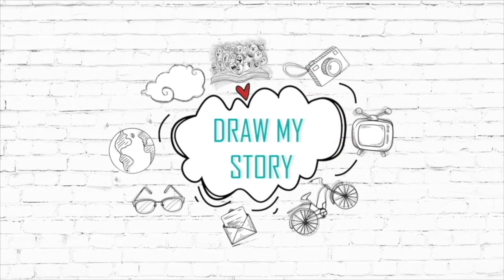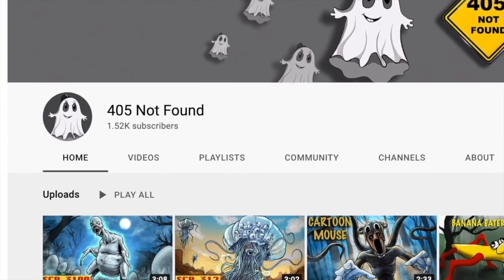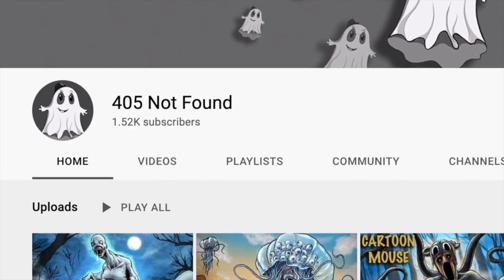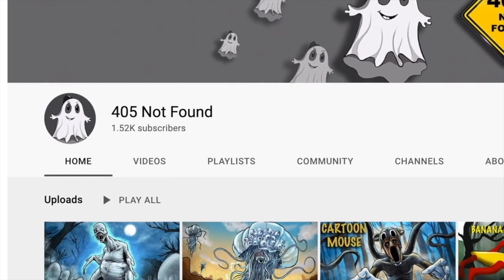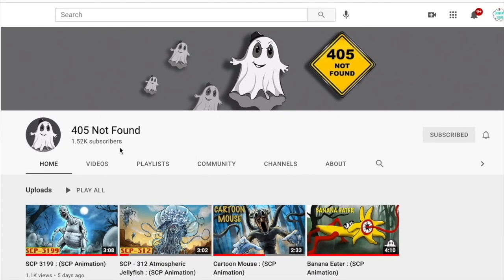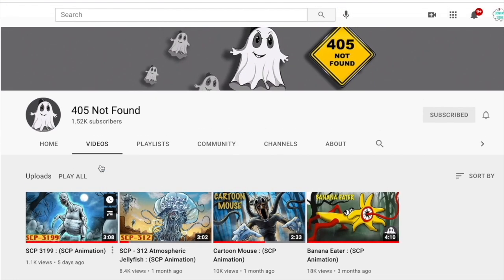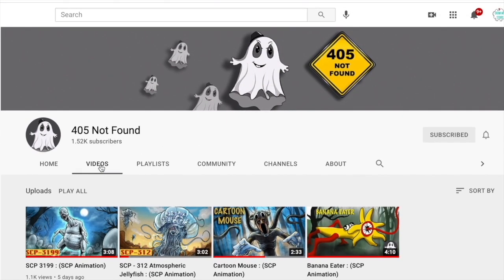Hey guys, welcome to Draw My Story! Before we go into the video, I have an amazing announcement: I've started an animation channel — 405 Not Found. Yes, you heard it right! I know you guys are as excited as me hearing this. For all the Draw My Story fans out there, please go and check it out — the link is in the description below. Thank you so much for all the love and support. I'd be thrilled if you also like and subscribe to my second channel.